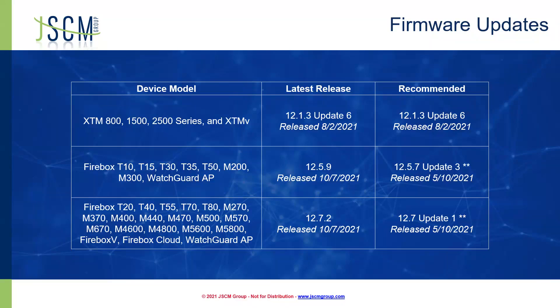For our other T-Series and M-Series boxes — like the T20, T55, and some of our newer M-Series devices — we have 12.72 released on the 7th of October. We're still recommending 12.7 Update 1, but much like with our other boxes, we will be testing out this 12.72 release. If we feel it's stable and not seeing any significant issues, we'll send an alert out. We really don't like going long without firmware upgrades, but we always try to proceed with caution with new firmware.